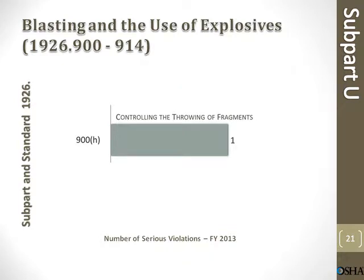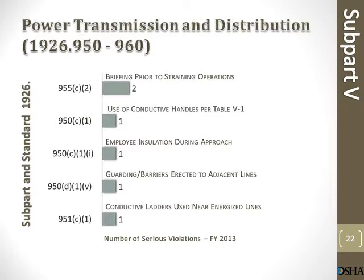Blasting and the use of explosives. Controlling the throwing of fragments: 1 violation. Power transmission and distribution: 8 violations. Briefing prior to straining operations. Use of conductive handles per Table V1: 1 violation. Employee insulation during approach: 1 violation. Guarding/barriers erected to adjacent lines: 1 violation. Conductive ladders used near energized line: 1 violation.